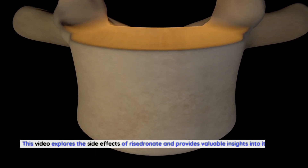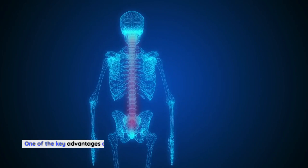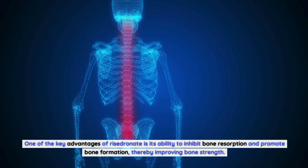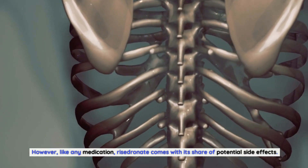This video explores the side effects of Risedronate and provides valuable insights into its role in managing postmenopausal osteoporosis. One of the key advantages of Risedronate is its ability to inhibit bone resorption and promote bone formation, thereby improving bone strength. However, like any medication, Risedronate comes with its share of potential side effects.